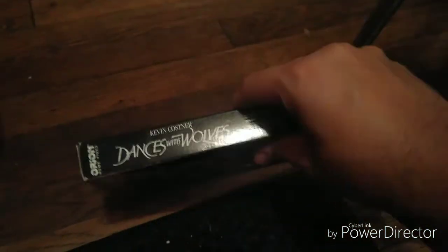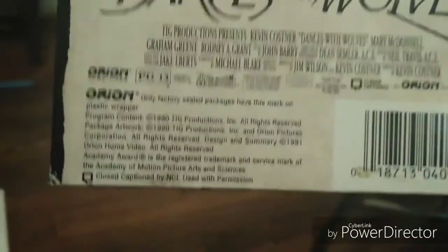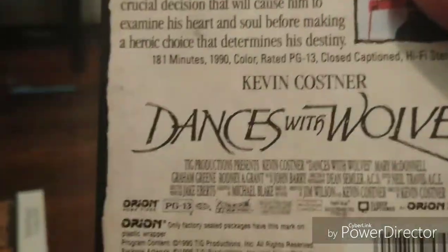Here is the front, spine, other spine, top, and the back. It's rated PG-13 and it's 181 minutes. Here's the tape with the ink label. No printed date on this tape.